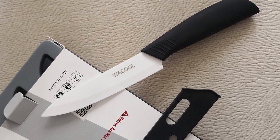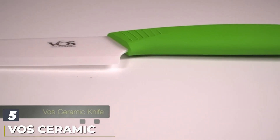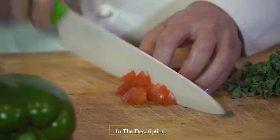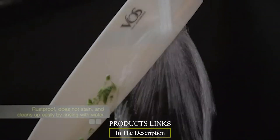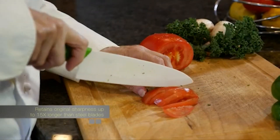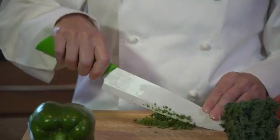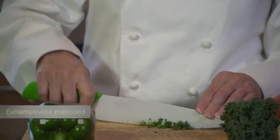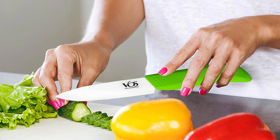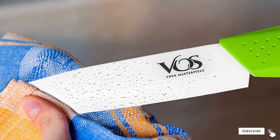These knives have excellent edge retention and are rust-resistant and easy to clean. They can cut through carrots and butternut squash as easily as tomatoes and garlic. The number five position is held by the Vos Ceramic Paring Knife. The size, weight, and sharpness of this 4-inch paring knife make it the perfect tool for slicing, paring, and peeling fruits and veggies, and even trimming fat off meat. Users highlight how well it handles peeling apples and potatoes. The handle shape and grip fit nicely in hand, and it comes with a sheath and a lifetime guarantee.